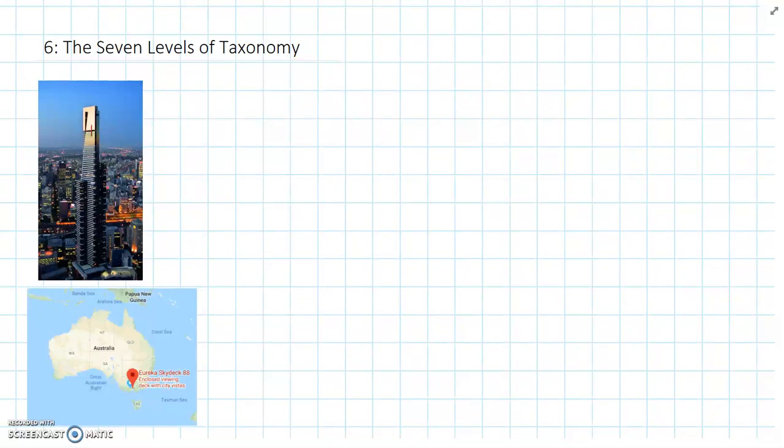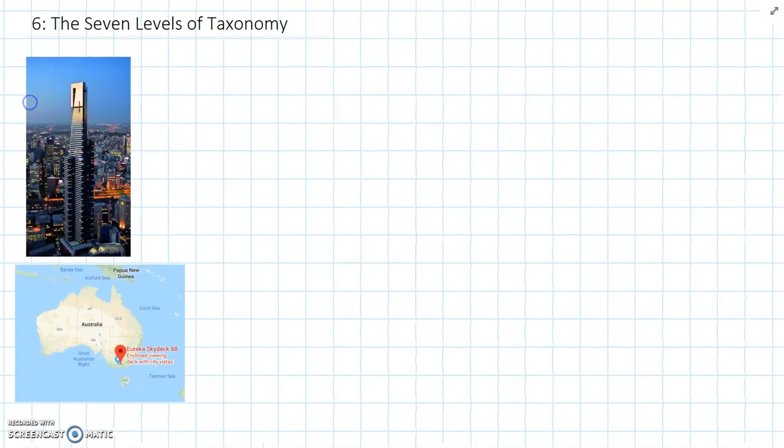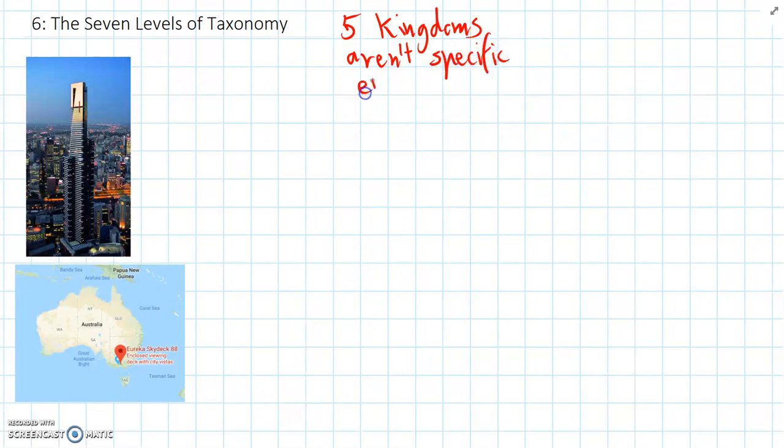We've learnt about the Five Kingdoms as a way of classifying living things, but we need to be more specific to be able to classify every single species on Earth. The Five Kingdoms aren't specific enough — they're helpful, but we need to go down to a smaller level. One way of doing that is using seven different levels of classification, and the proper name for these seven levels is Taxonomy.